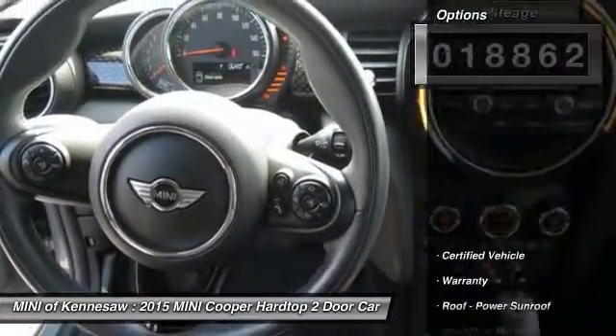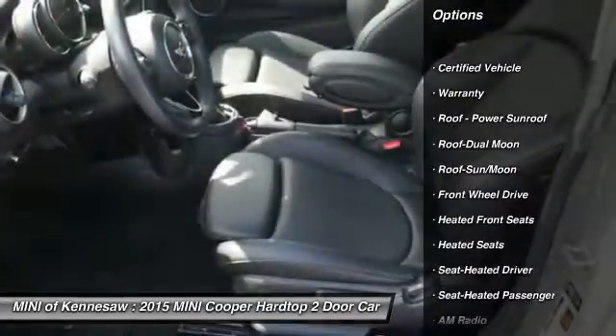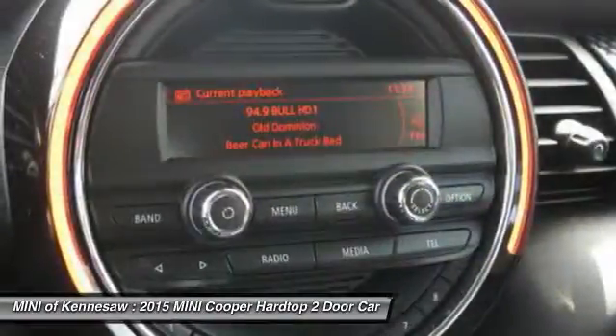Here are some of this vehicle's great options: anti-lock braking system, traction control, heated seats, moonroof, and Bluetooth wireless data link for hands-free phone.